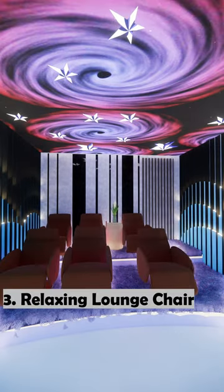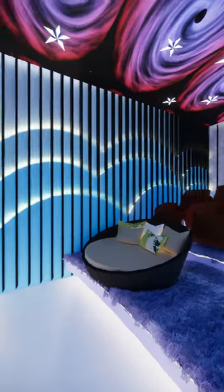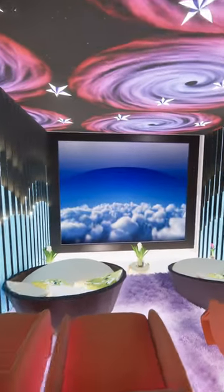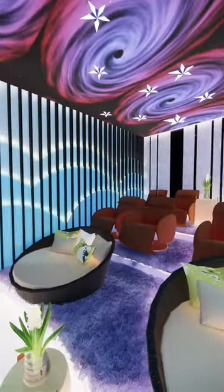3. Lounge chairs can be placed to relax and enjoy the movie. 4. A step difference between each row of sitting gives an unobstructed view to all the viewers. 5. You can have different types of seating for a change in experience.